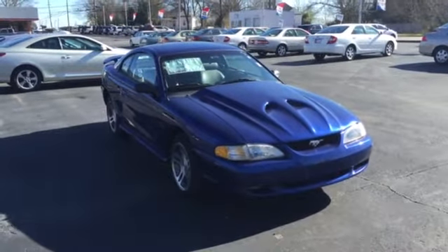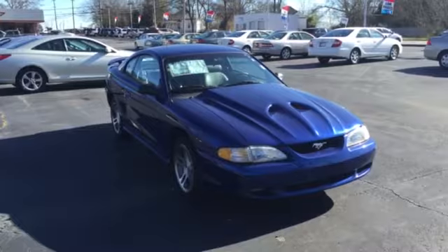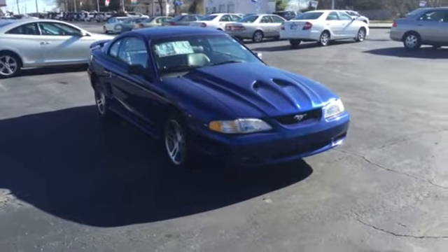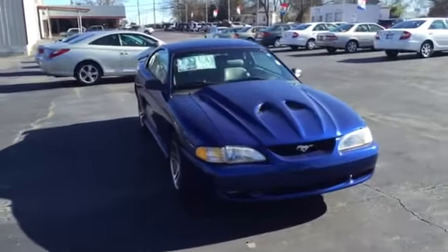Hey Anthony, it's Mike Ward at LaGrange Toyota. I was just shooting you a quick video walk around of the 1997 Ford Mustang GT that we have on our lot right now. We're gonna start with the front as we do our walk around.